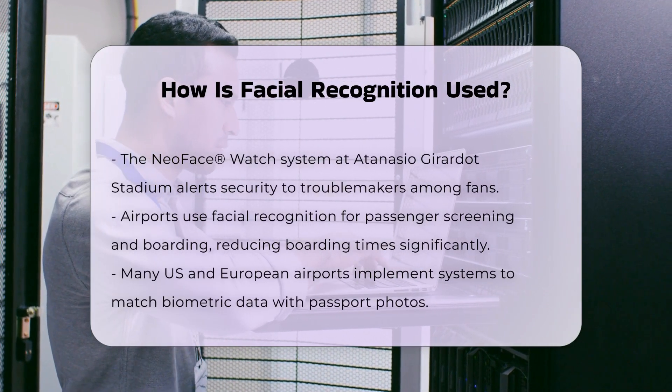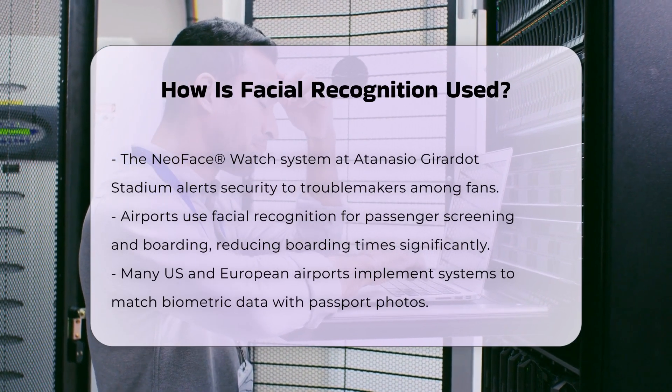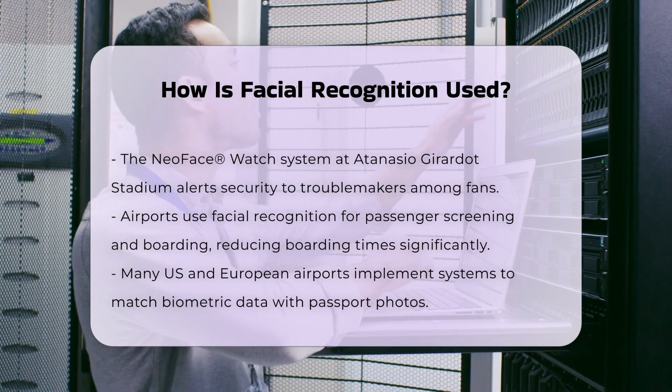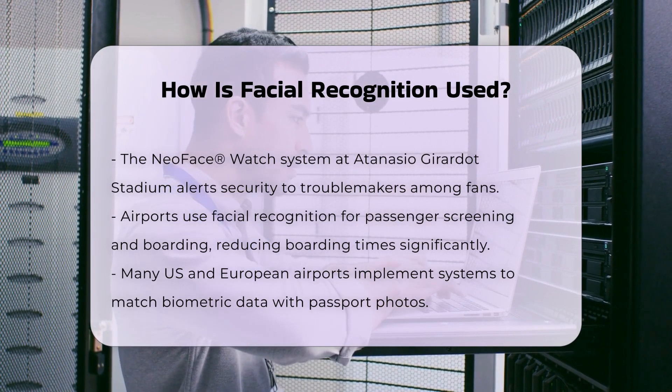At airports, facial recognition technology is used for passenger screening and boarding. It reduces boarding times by 30 to 40 percent and ensures faster and more secure passenger processing. Many airports in the U.S. and Europe have implemented such systems to match biometric data with passport photos.